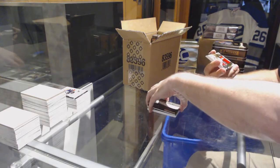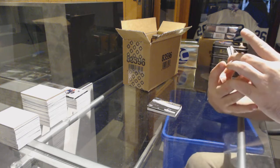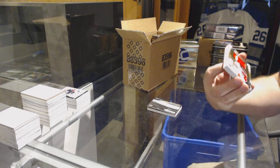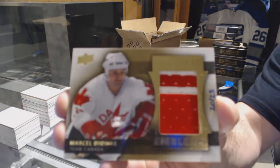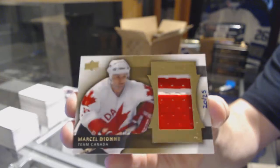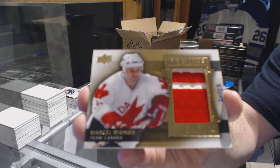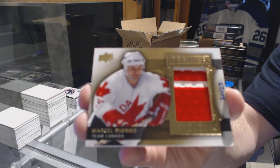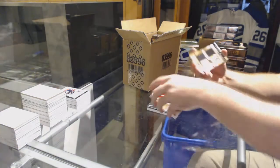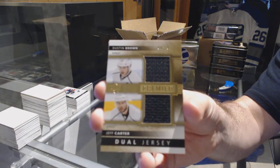That's pretty sexy. We've got number 25, Team Canada emblems for the LA Kings, Marcel Dion. For the LA Kings, number 75, Carter and Brown, dual jersey.